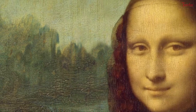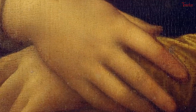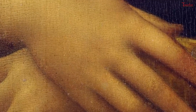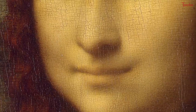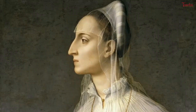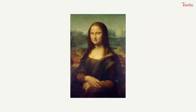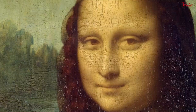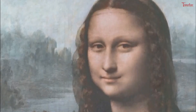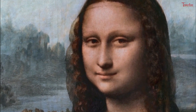New images uncover 25 secrets about the Mona Lisa, including proof that Leonardo da Vinci gave her eyebrows, solving a long-held mystery. The images are part of an exhibition, Mona Lisa Secrets Revealed, which features new research by French engineer Pascal Cotte and debuts in the United States at the Metrian Center in San Francisco, where it will remain through the end of this year. The Mona Lisa showcase is part of a larger exhibition called Da Vinci: An Exhibition of Genius.